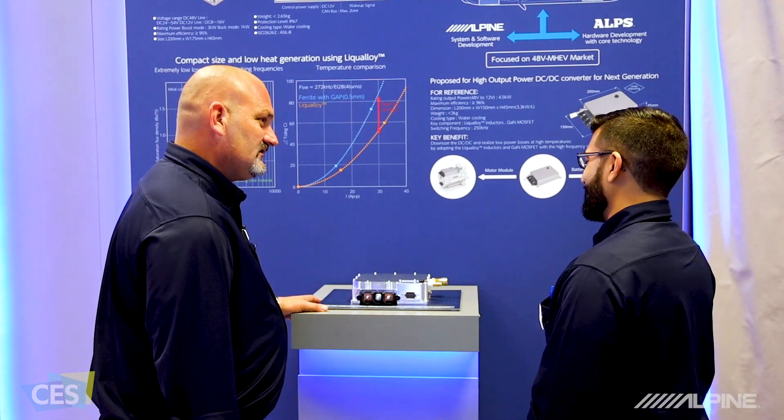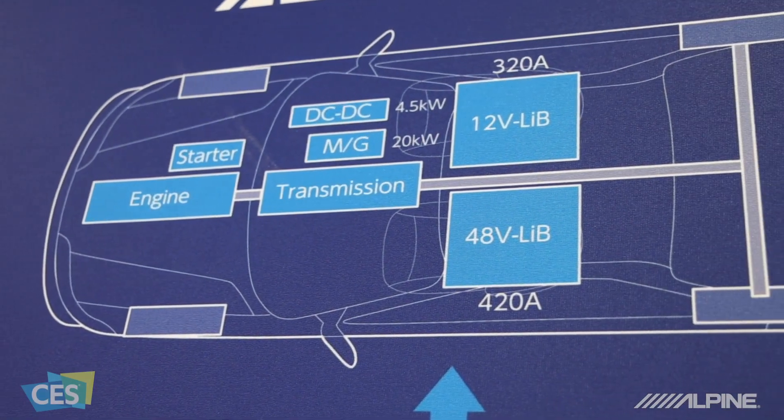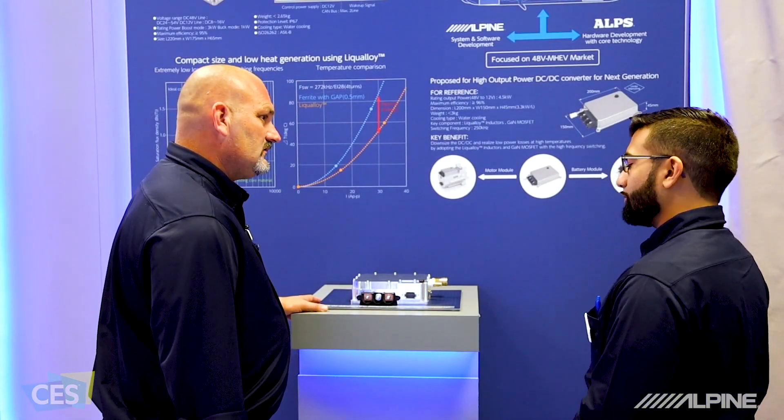Second, they introduced water cooling. The power of that is that it keeps the system cool, reducing loss when switching between 12 and 48 volts.